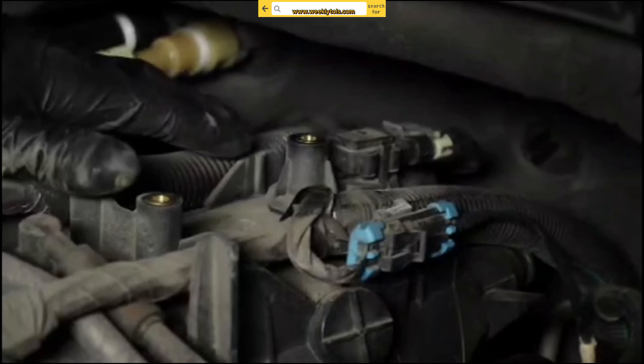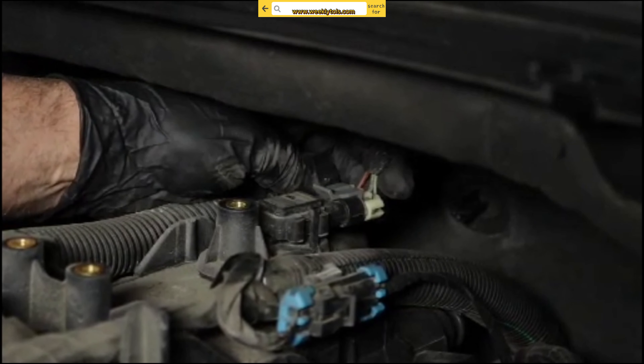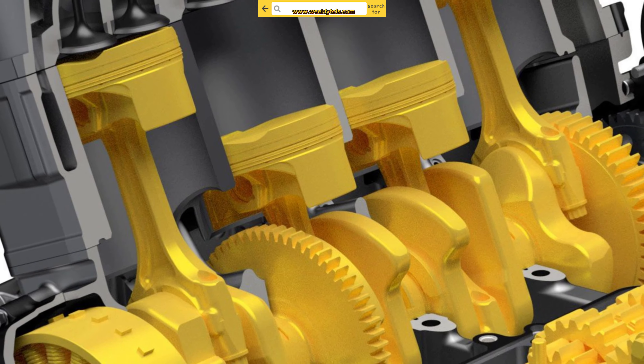Engine performance issues: you may experience rough idling, hesitation, or a noticeable lack of power during acceleration. These symptoms occur because the ECU receives incorrect data from the faulty MAP sensor, affecting the engine's performance.